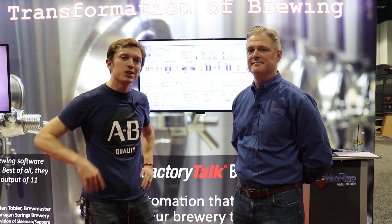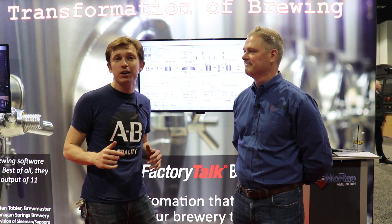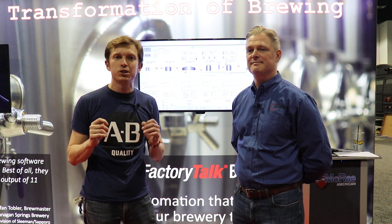Good afternoon, Manufacturing All-Stars, and welcome to this episode of Manufacturing Happy Hour. We're coming at you live from the Craft Brewers Conference in Denver, Colorado, where today you're going to learn how to maximize your efficiencies in your brewing operation through digital transformation.